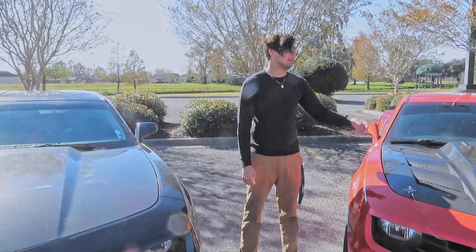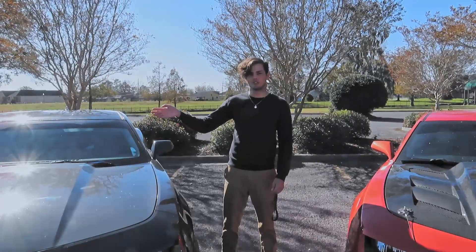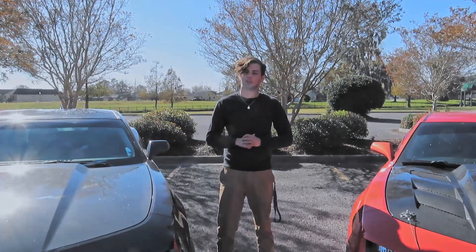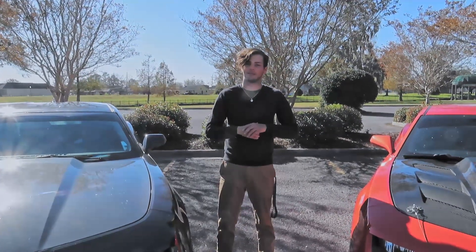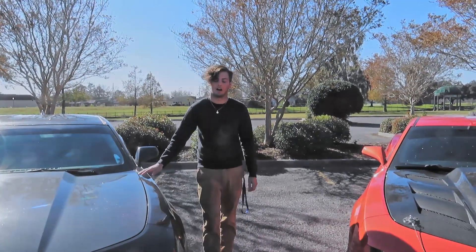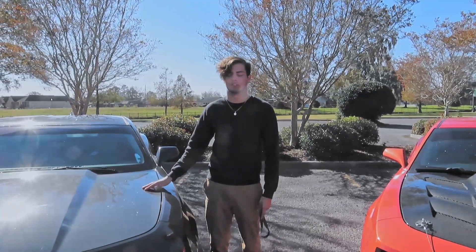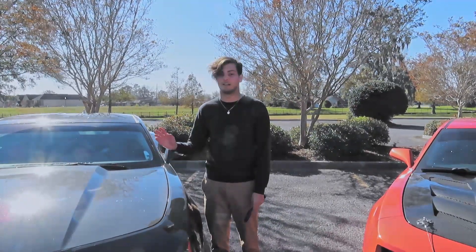No matter what you choose you're still getting a really good engine for the price you're paying for the car. If you choose to go the V6 route you're still getting an incredible 323 horsepower and 278 foot-pounds of torque — a lot of bang for your buck. It comes in both automatic and manual transmission with the same numbers, so no matter what you choose you're still getting that great power.